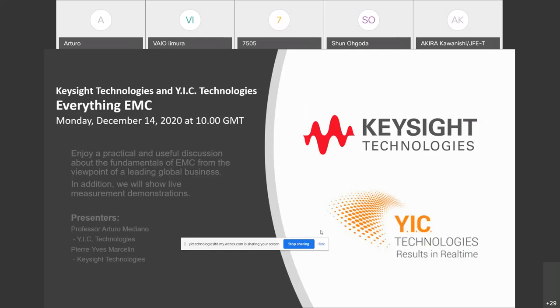Good morning everyone, and very welcome to our first collaboration webinar this morning — Everything EMC — between Keysight Technologies and YIC Technologies. For those of you who haven't met me before, I am Cornell Roberts and I'm the Marketing Manager for YIC Technologies. Today I will give you a brief introduction on Keysight and YIC Technologies.